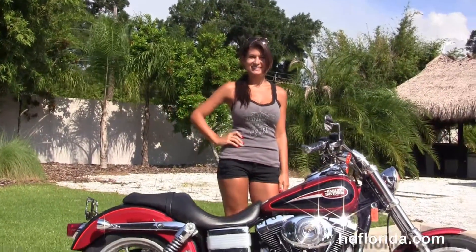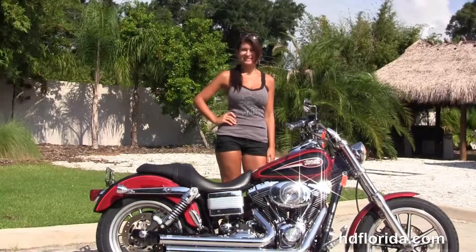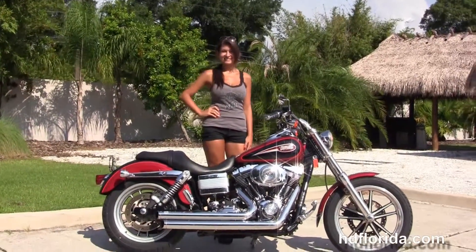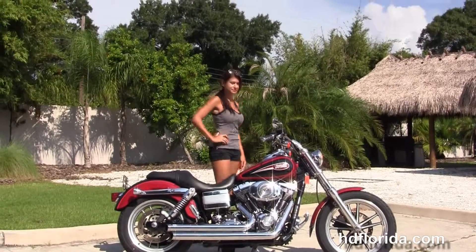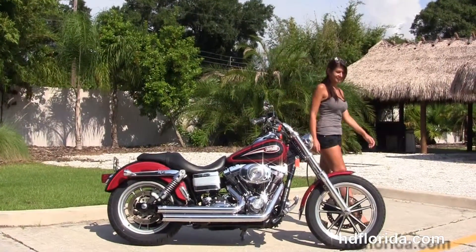Here at the world famous Harley-Davidson Florida, all the bikes are fully serviced and safety inspected. We take anything on trade — import motorcycles, cars, campers, trailers, boats, RVs, ATVs. You name it, we take it, as long as we don't have to feed it.